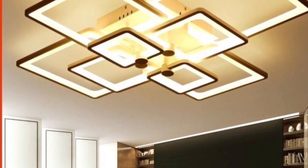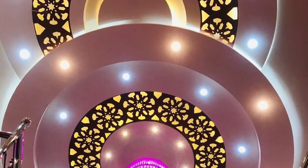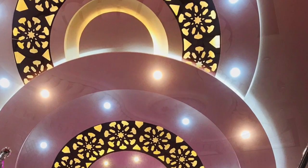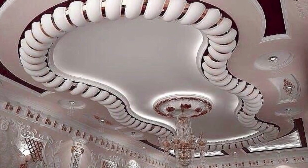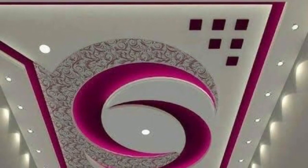Hi everyone, beautiful friends, welcome back to my YouTube channel. This is Fepo from the garage. Thank you guys so much for stopping by to our channel today. In today's video, it's all about stylish modern false ceiling designs and ideas for your home interior.